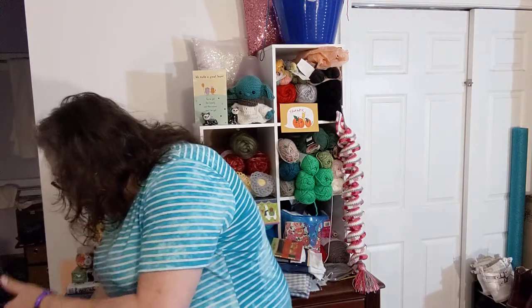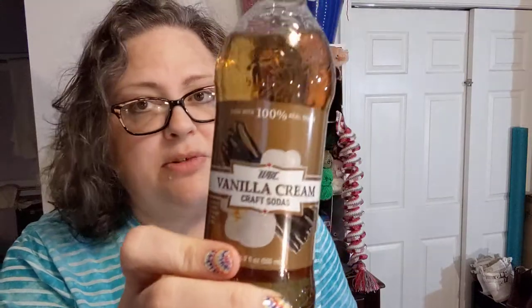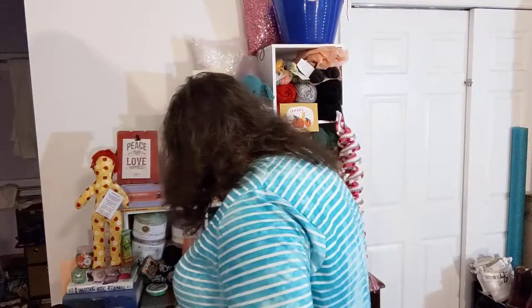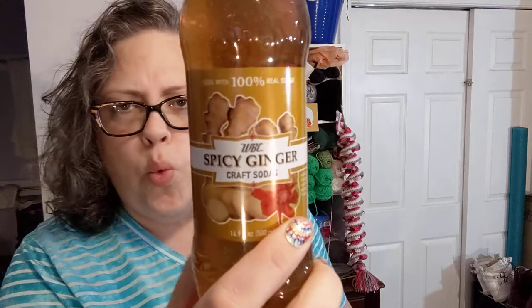This is an interesting bag of stuff. I got some sodas — I don't drink a lot of soda, mostly diet teas. But look at this — made with real sugar and not that corn syrup garbage we usually have in our sodas. Vanilla cream — love me some cream soda.